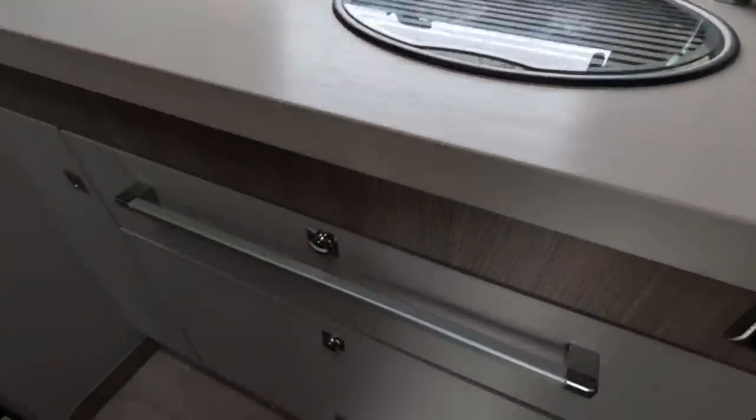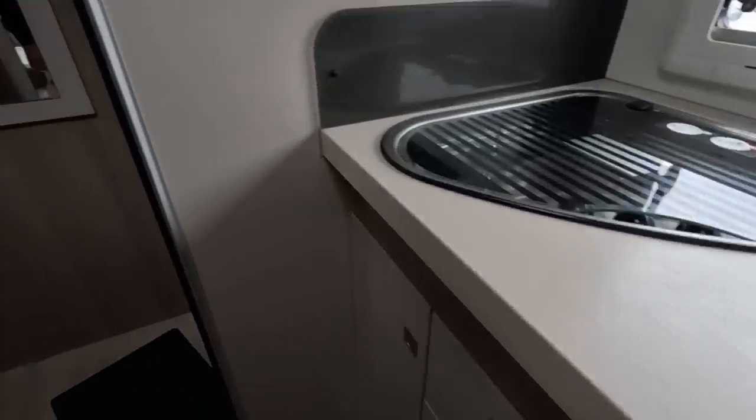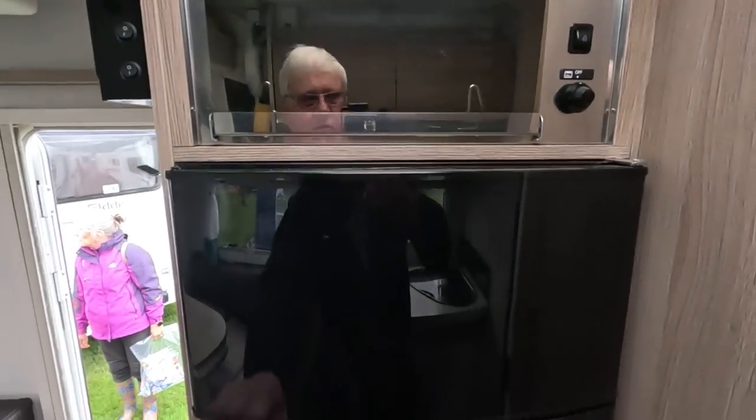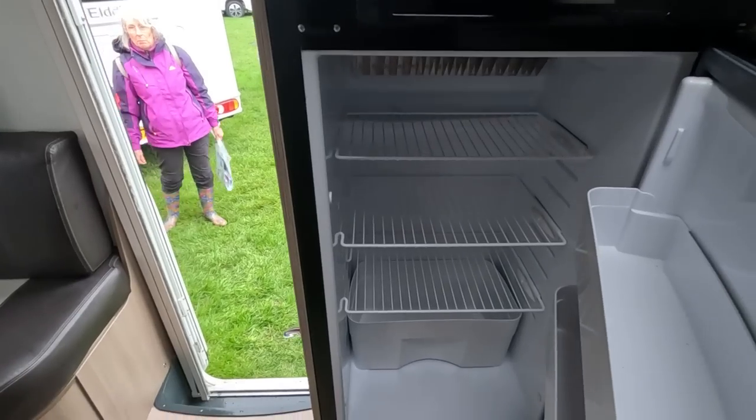Three burners. Doesn't appear to be an oven unless I'm missing something — oh, there's a tiny little thing up there. But you've got a massive fridge, a load of freezer space. You've got a tiny oven — I don't understand that.